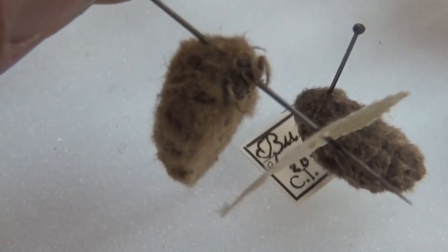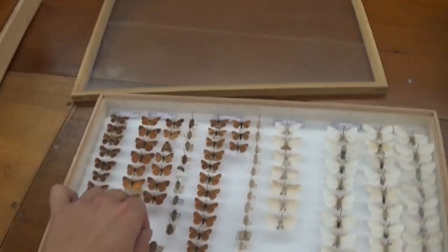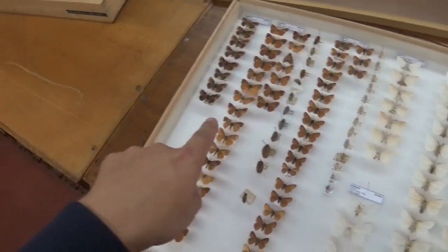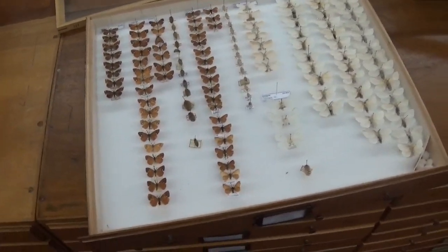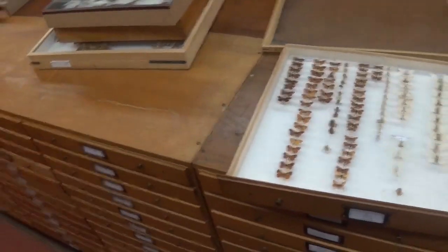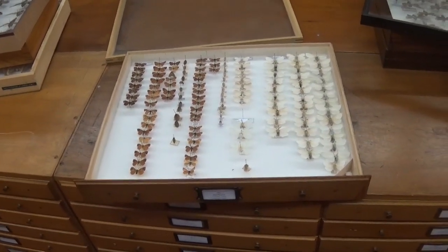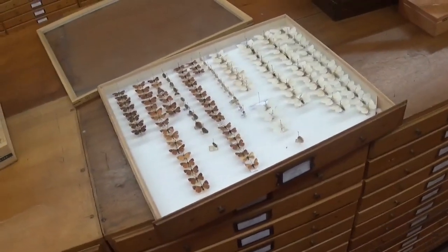Here's a nice update for the hardcore followers of my channel: I have eggs of this moth and they are hatching. So we are going to see them alive on my YouTube this year, if things go well and I don't kill them. They should be easy to breed, so I would assume my breeding will be a success. Thanks for watching — like and subscribe.